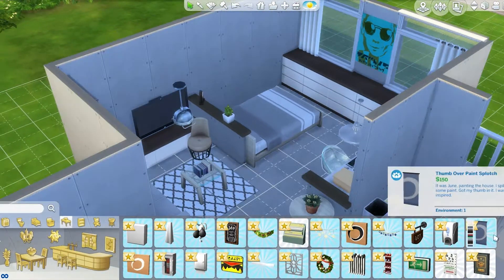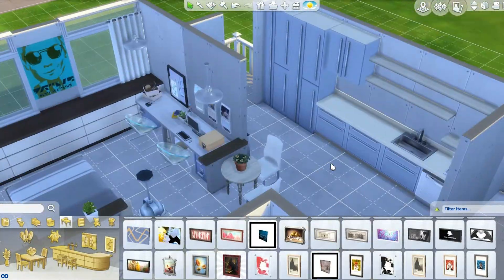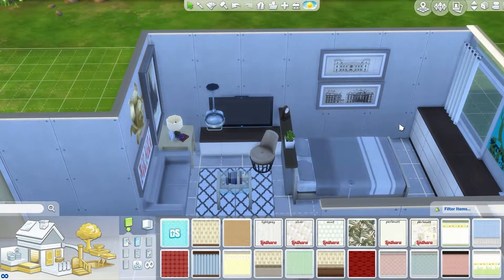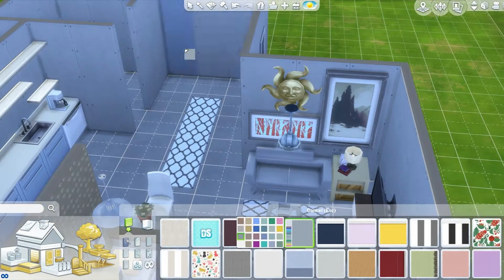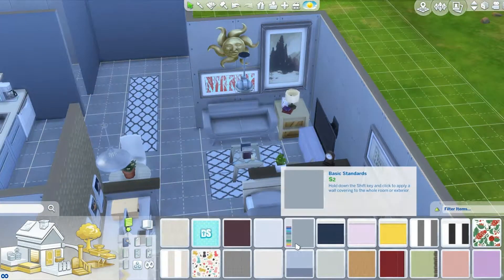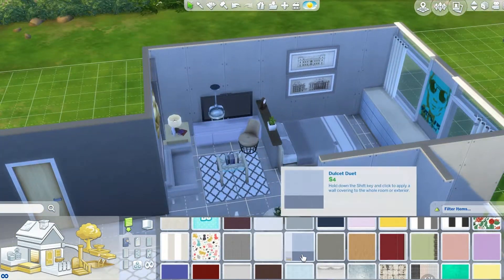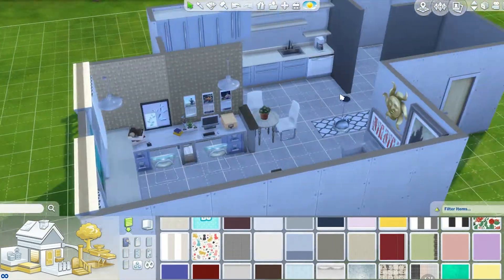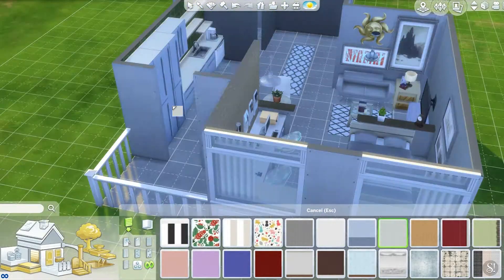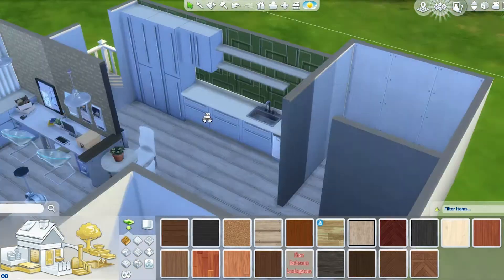I also put in a trash bin and I put that little yellow one that's usually reserved for kids' rooms, because hey, you may have an environmentally conscious Sim, so why not have them have a little recycling bin? I thought that was a cute idea. And now we're just going into some wall coloring. I wanted to give this build a very cool vibe, so I used tones of blues, grays, and silvers. The only thing that is maybe kind of warm-ish is the gold sun — maybe I should have made it silver, but I thought it was a nice contrast. So I didn't want to make it too dark and I didn't want to make it too boring either.